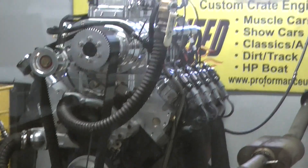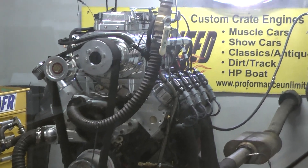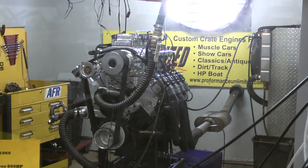Alright Ross, we got this beautiful blower motor on a dyno here — it's a BDLS 671 blower. Let's fire it up and give you a run demo. What a gorgeous run, it's fantastic.